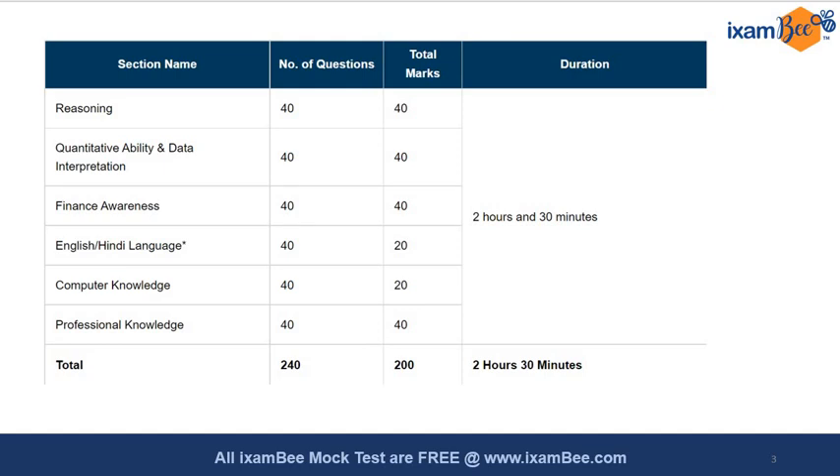The overall duration is 2 hours and 30 minutes with no sectional timings, so even if you complete one section beforehand you can move to another. There is a negative marking of 1/4 for incorrect answers; there is no negative marking for unattempted questions, but a wrong attempt will cost you one-fourth of the question's marks. The sections include Reasoning, General Awareness, Finance, Language, Computer, and Professional Knowledge. Overall there are 240 questions for 200 total marks.